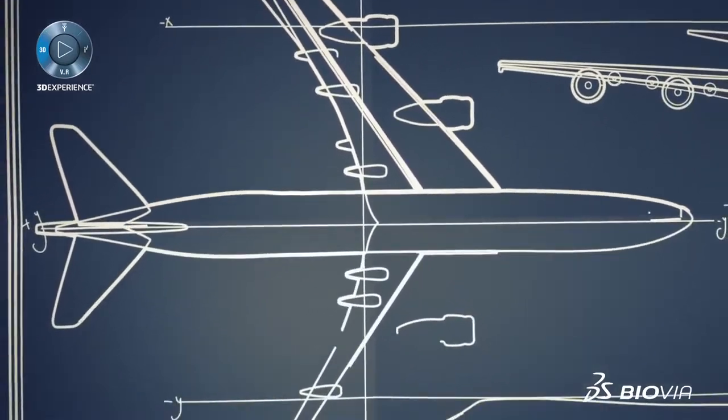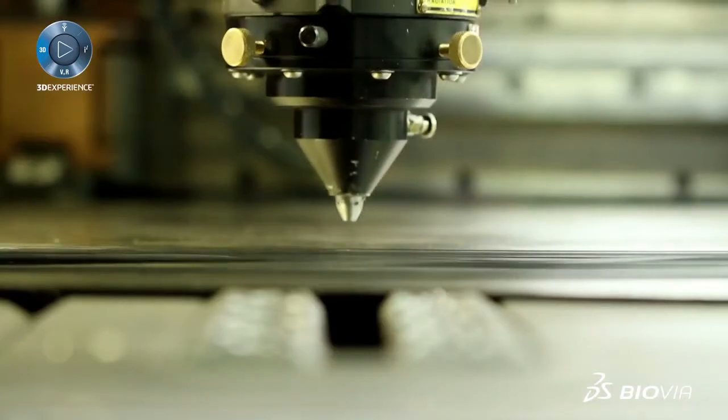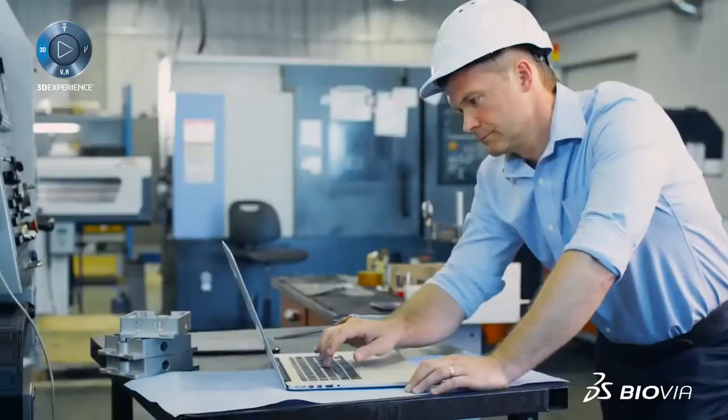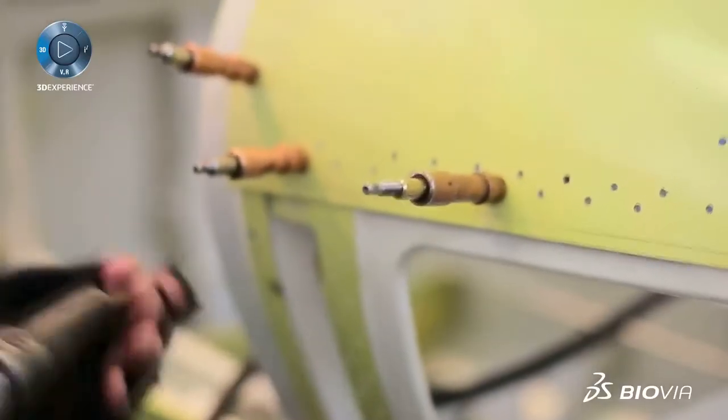Aircraft manufacturing is like a symphony. Large OEMs orchestrate thousands of suppliers to deliver parts which come together harmoniously in flight. They depend on suppliers to deliver on time and on budget, but often suppliers are delayed or even worse delinquent. This is an issue which can cost millions.